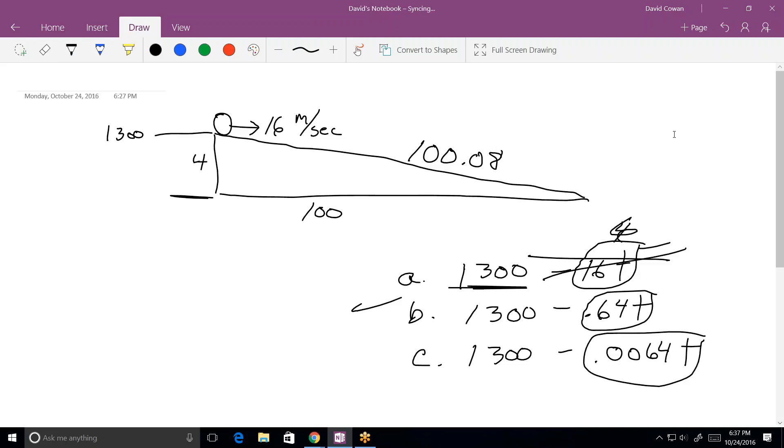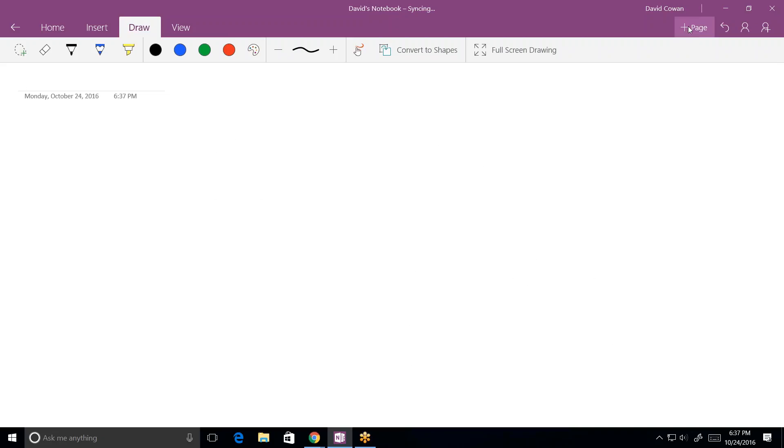What do you want to cover tonight? So what we learned in class today was about graphing on the xyz plane, and I understand that pretty well, but then it gets into these word problems and I'm a little confused on how to solve those.